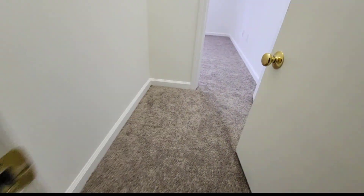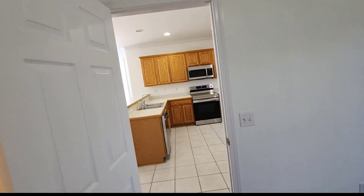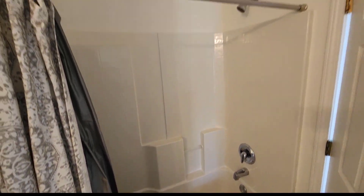A lot of storage space down here under the stairs. And there's an adjoining jack-and-jill bathroom setup — a single vanity, toilet, and tub-shower combo.